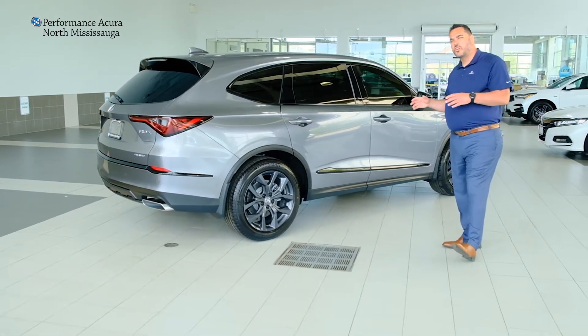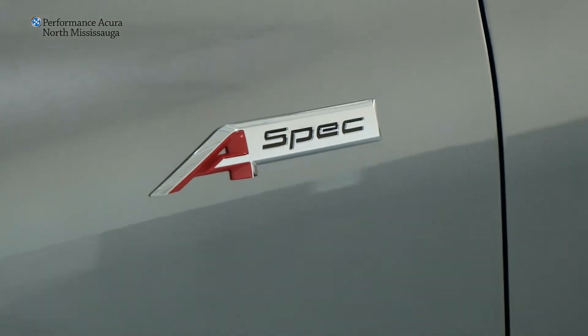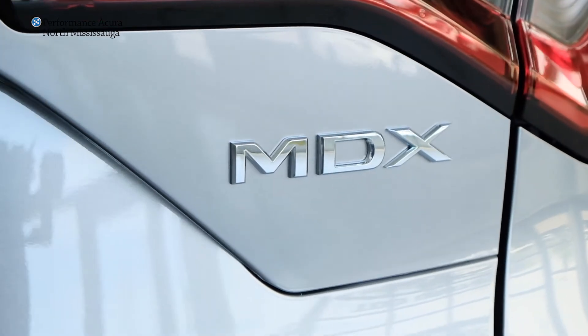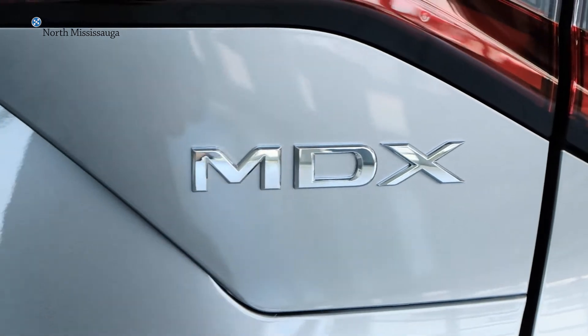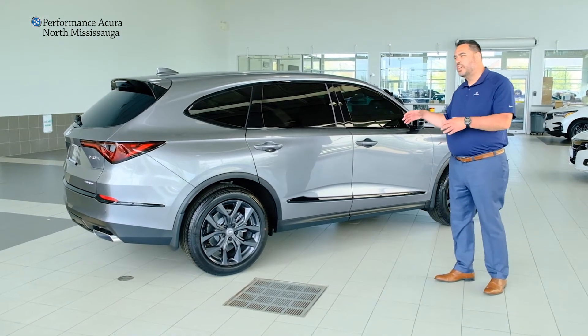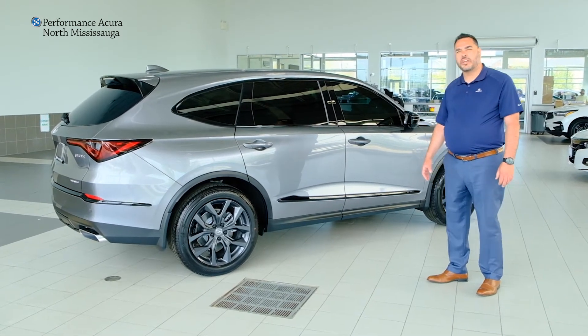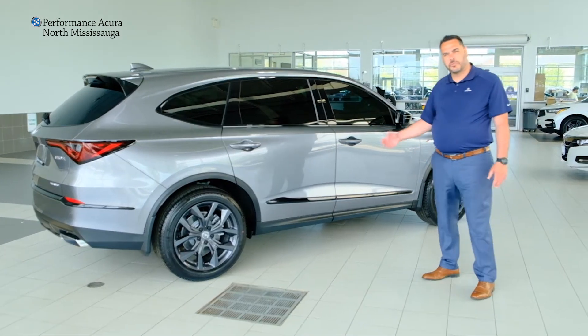When you get in and drive this car, you will see Acura's homage to their racing heritage. The way this car drives with the double wishbone suspension and the super handling all-wheel drive really transforms this vehicle — takes away from the feel of driving a larger SUV and drives more like a sporty performance car. That's where Acura's direction is going: back to its performance heritage.